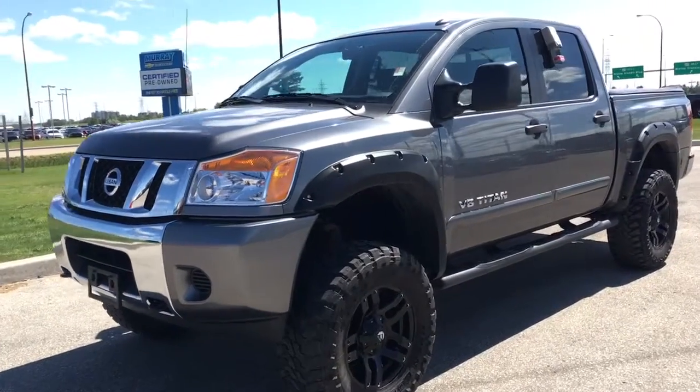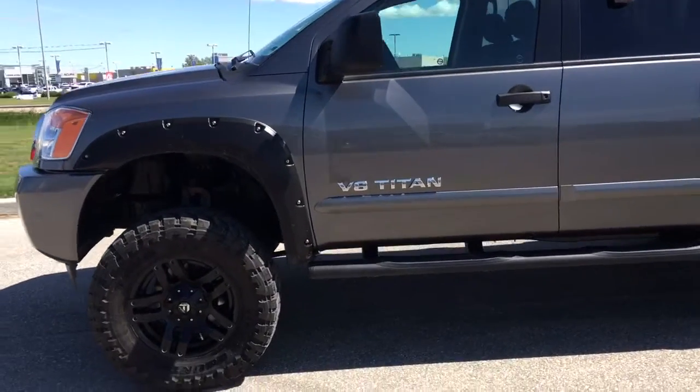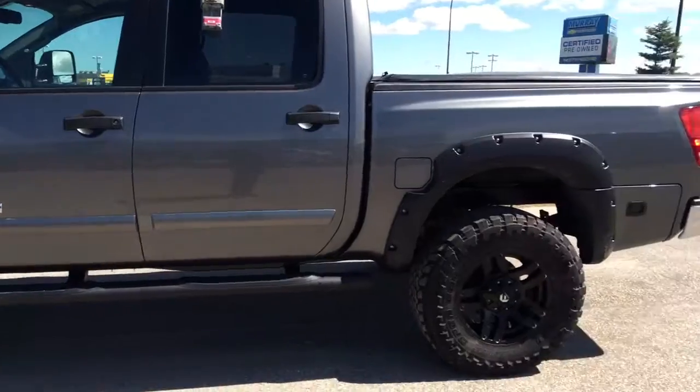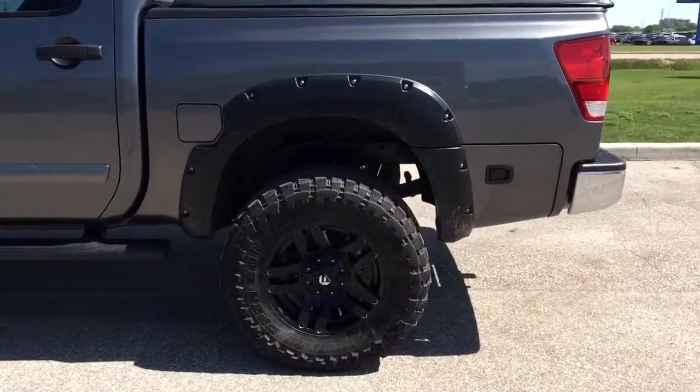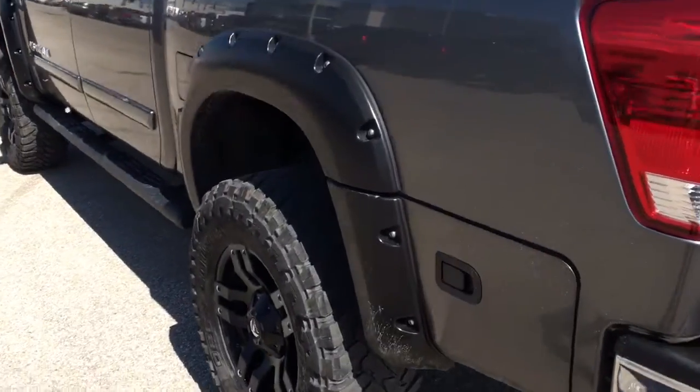Hey, this is Brandon from McNaught, here to show you our 2015 Nissan Titan V8. As you can see, it's got a huge lift, fender flares, fuel rims, and Toyo tires.